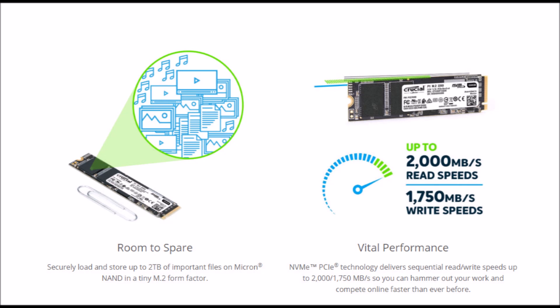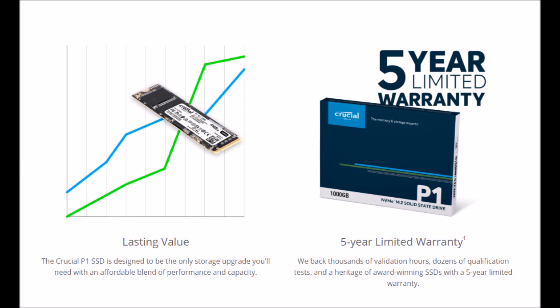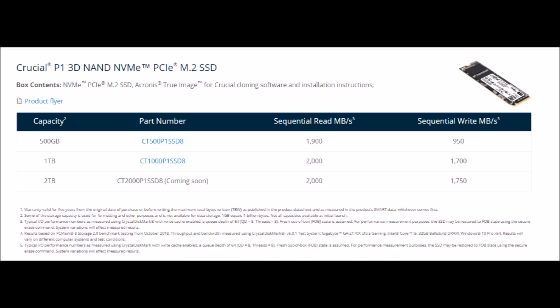P1 SSDs are backed by Crucial's 5-year limited warranty. Crucial is backed by Micron's expert quality and engineering innovation. Micron has produced some of the world's most advanced memory and storage technologies for over 40 years.